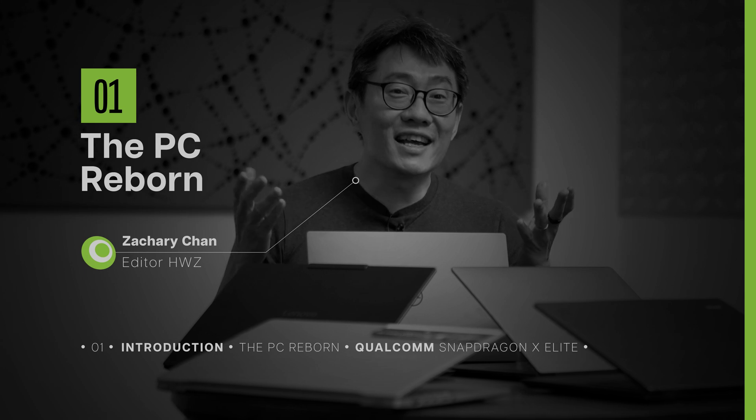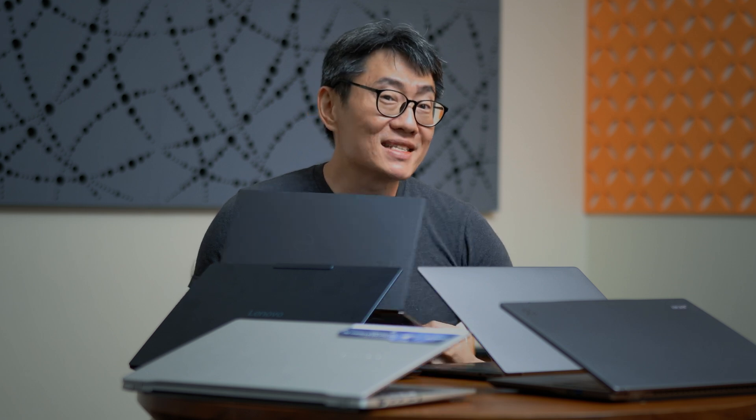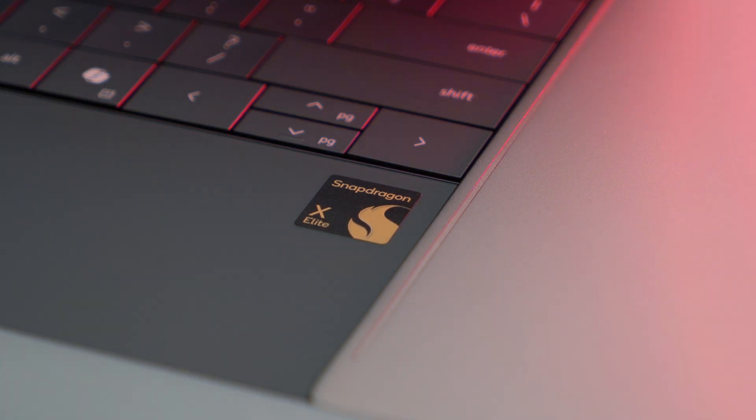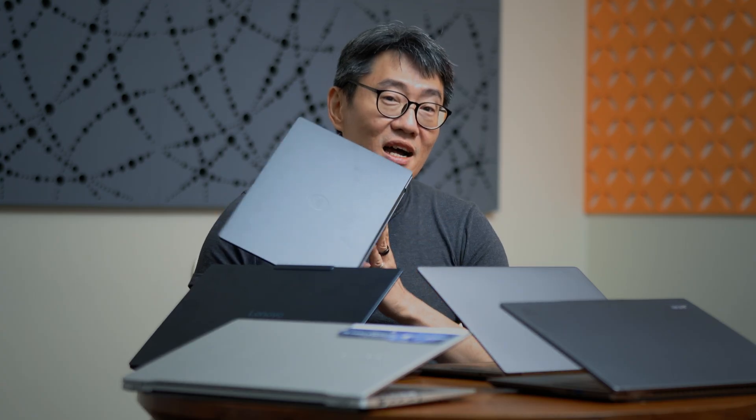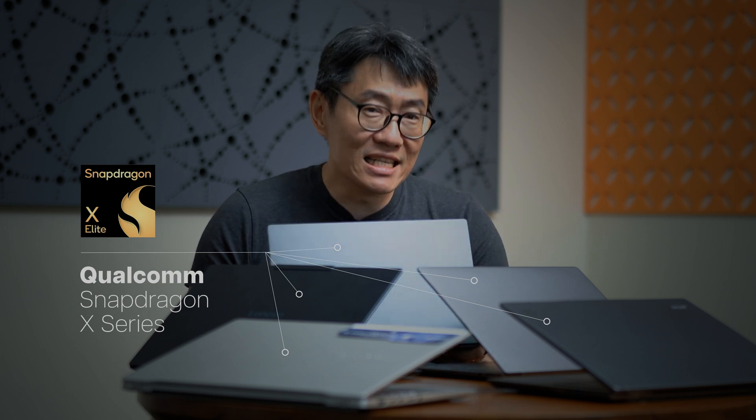Hey guys, it's Zachary from Huawei Zone, and today we'll be talking about these. Well, not the laptops specifically, but what's inside them. All these laptops you see on the table in front of me are actually powered by Qualcomm. These are Snapdragon X-Series laptops specifically, the Snapdragon X Elite.